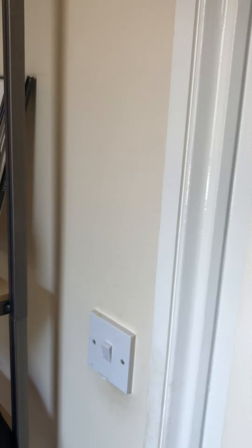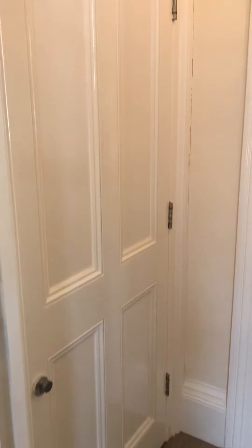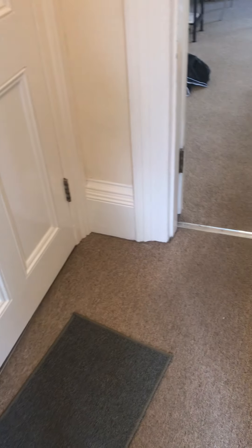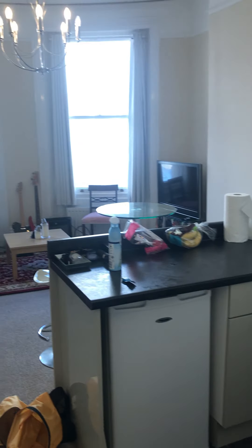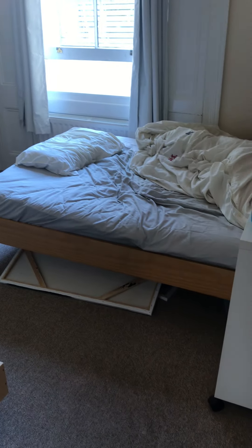So firstly I'll start at the entrance which is here. We're on the ground floor of the listed building on Brunswick Road. This small hallway is the first room you'll come to. On the left you have the front room and the kitchen, and to the right you have the bedroom and the bathroom.